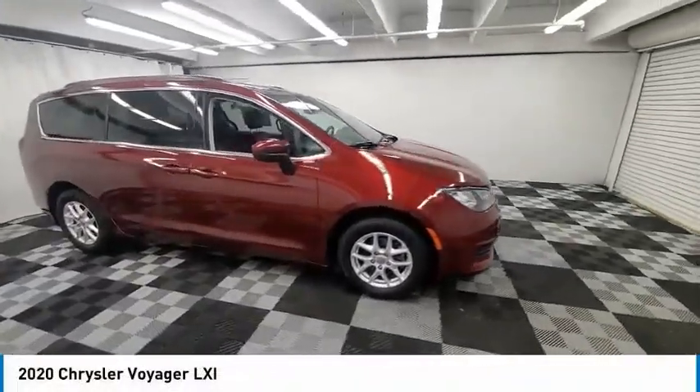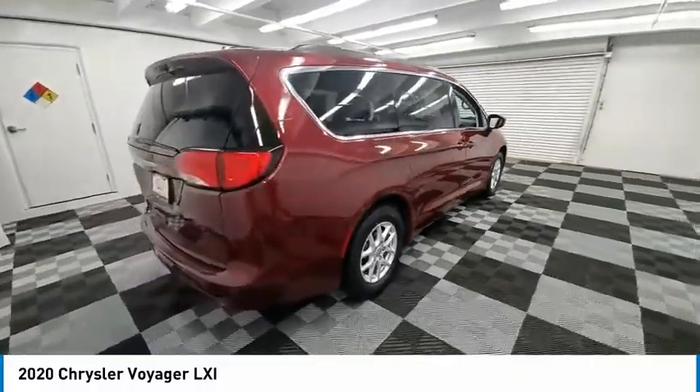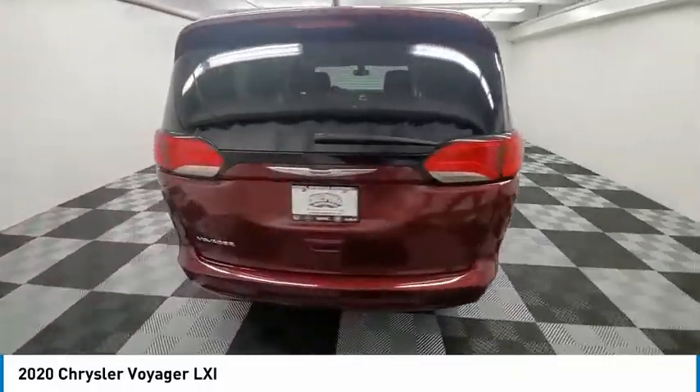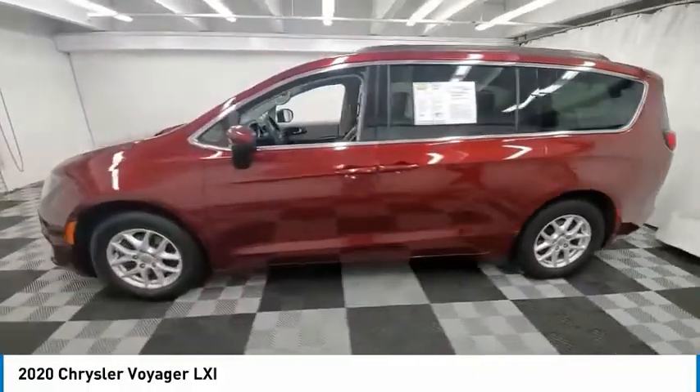Stop by and take a look at the 2020 Voyager. The Chrysler Group manufactured the Plymouth Voyager, which was renamed the Chrysler Voyager from 2001 to 2003.